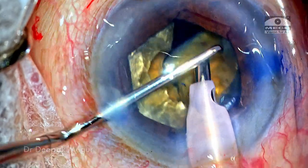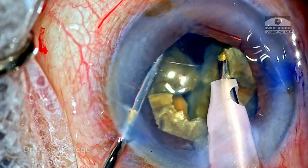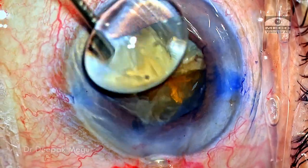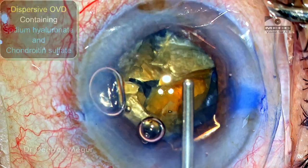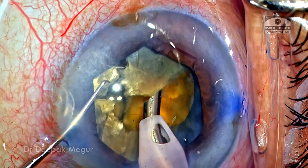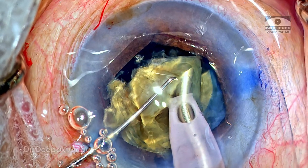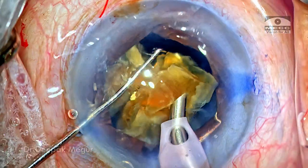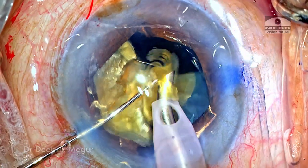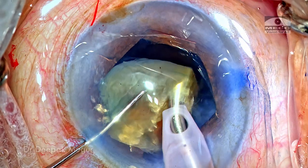Once we have a sufficiently deep trench, creating smaller fragments by using routine vertical chop with lateral separation maneuvers is quite quick and effective. The nucleus has been divided into smaller fragments. Before I start fragment removal, I go back to replenish some OVD. Since the chamber is relatively shallow, there is always a risk that the plane of emulsification will be significantly anterior and very near the endothelium. So I'm very conscious that I want to control lens chatter and turbulence in the anterior chamber, and I'm trying to be as slow as possible when dealing with these fragments. Each fragment is pulled out of the bag and emulsified at the level of the pupillary margin.